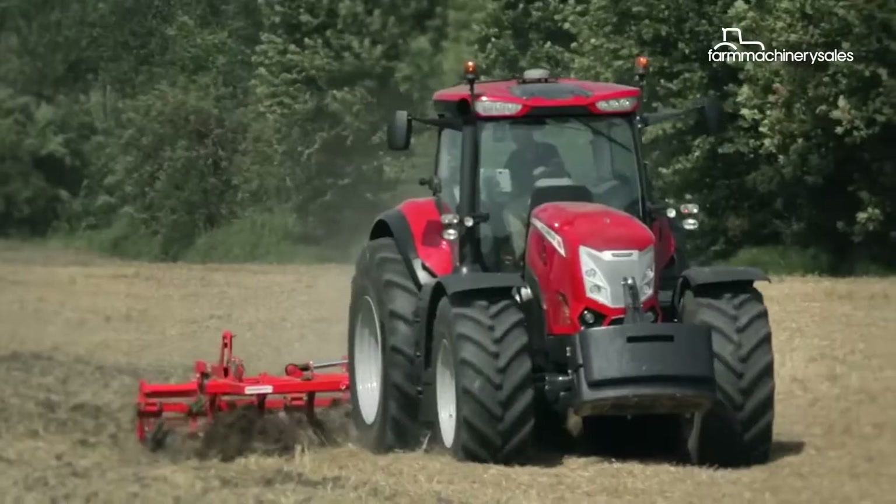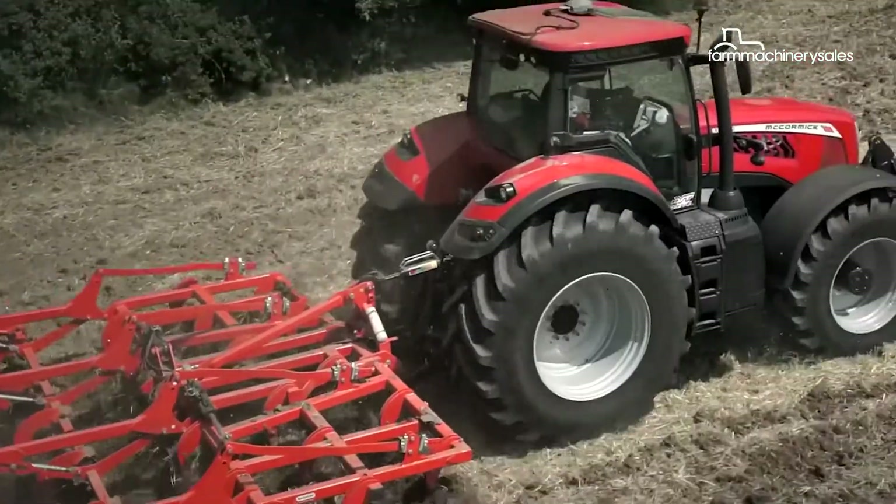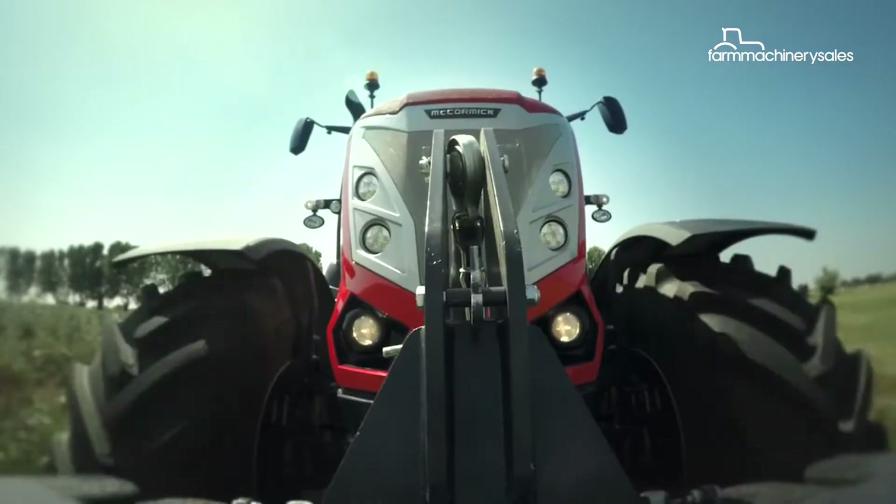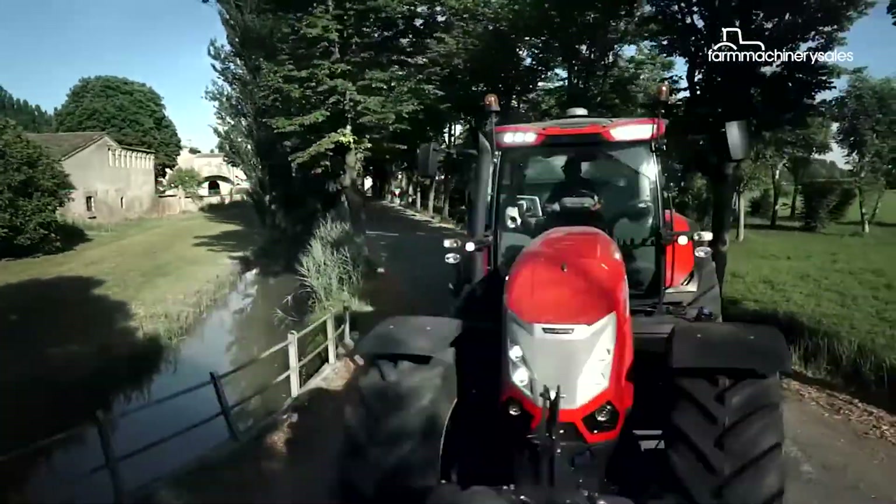The X8 series features three models with power ranging from 264 horsepower to 310 horsepower, and a range of premium features to help drive productivity.